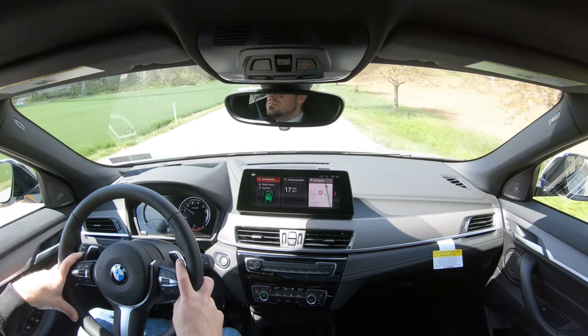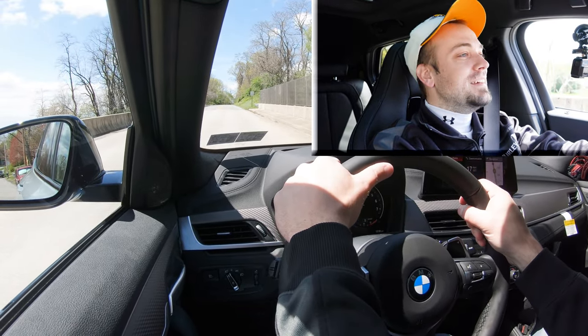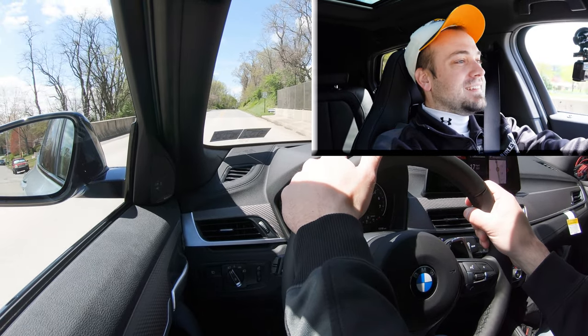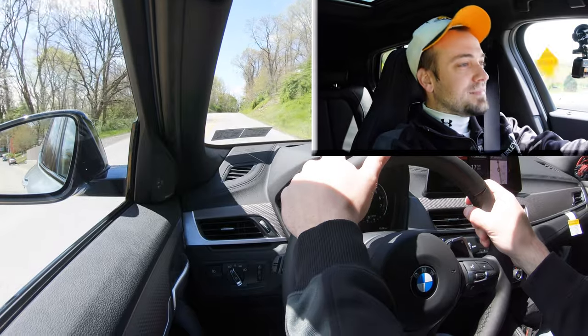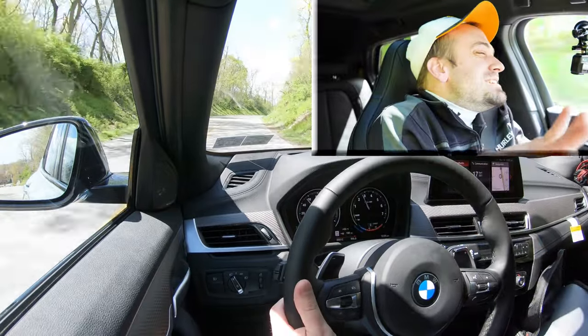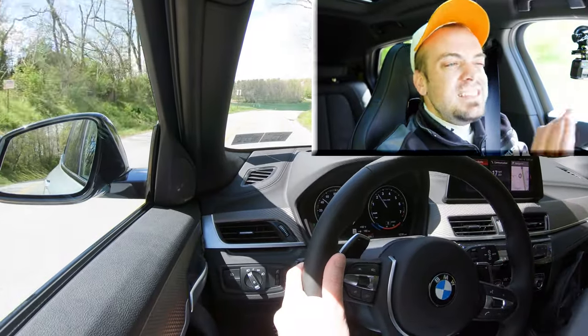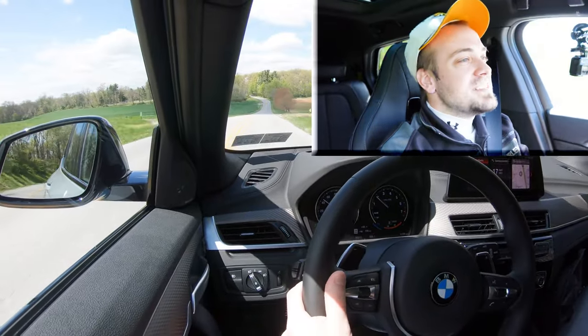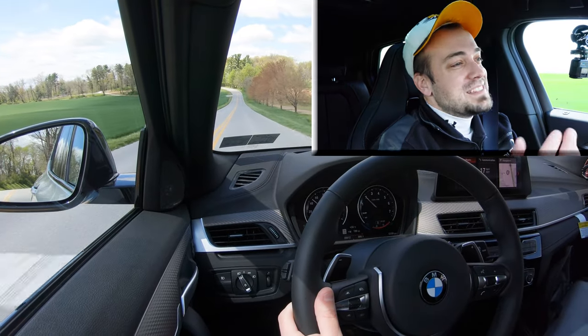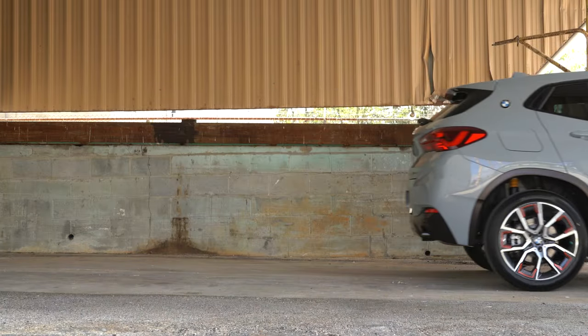Let's do a quick acceleration test and see how quickly this thing gets up to speed. That'll get the job done — definitely not the quickest thing in the world. You can go with the M35i for a 4.7-second 0–60, but the 28i will handle highway merging just fine. I was just expecting a bit more because it's a BMW, but there's still plenty of acceleration — just maybe not quite enough for me personally.